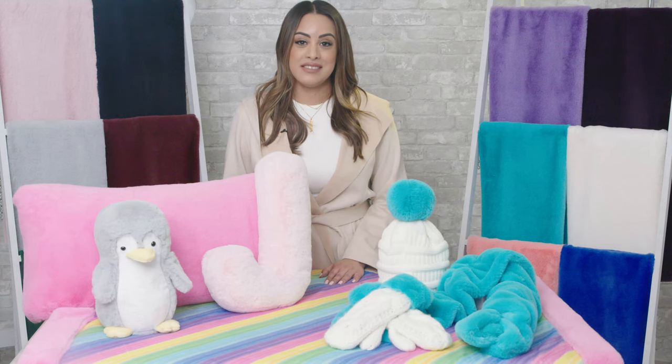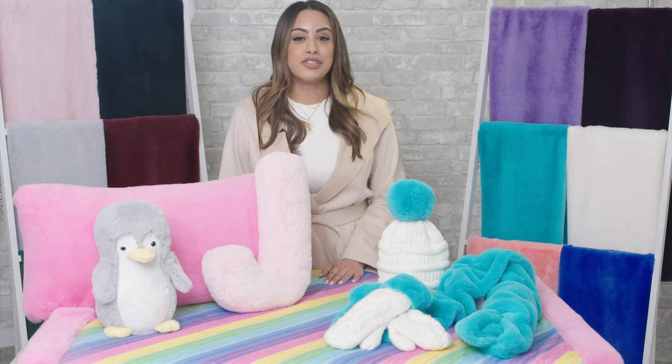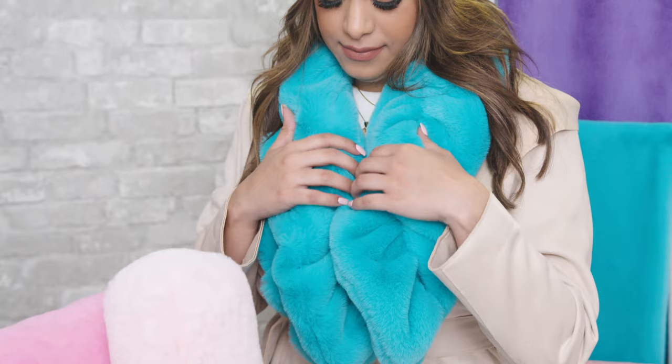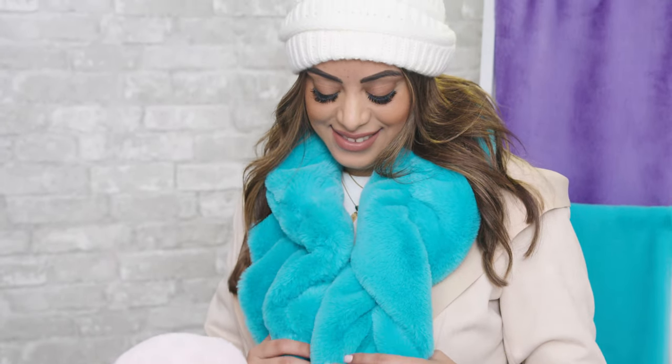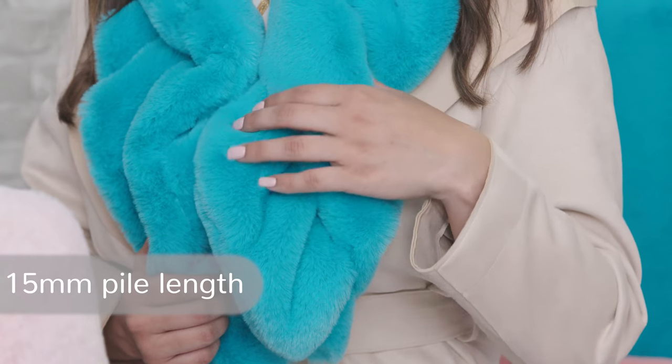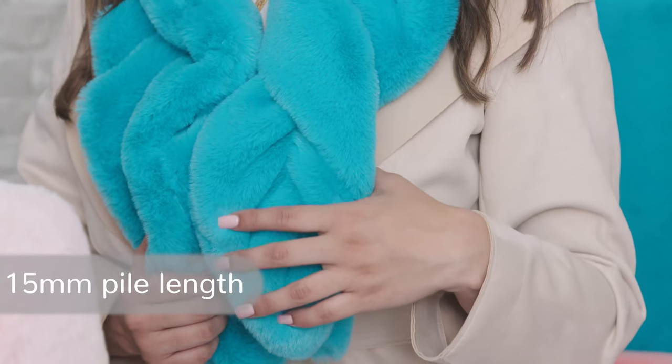Luxe Cuddle Seal. If you already thought Luxe Cuddle was irresistible, wait until you get your hands on our new Luxe Cuddle Seal Minky Plush Fabric. One of our top sellers, it's made with the same ultra soft 100% polyester fibers as the rest of our Luxe Cuddle collection, but has a 15 millimeter pile length for extra warmth and coziness.